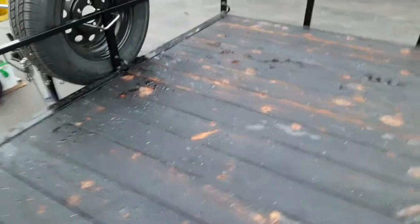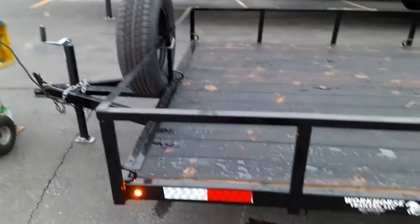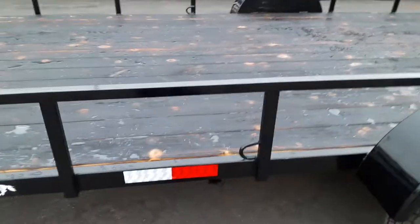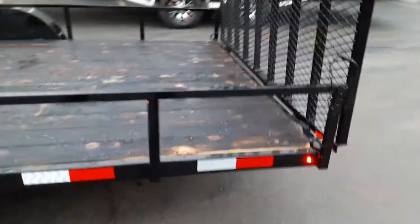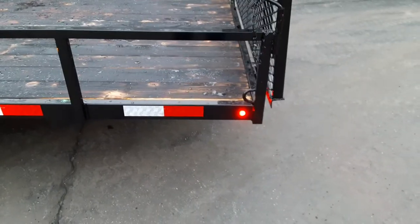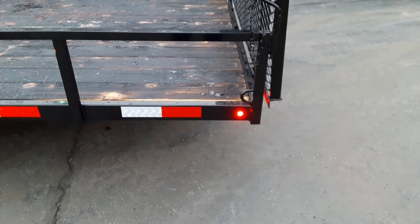It resists weathering and cracking. It also comes with the spare tire and seven tie-downs — three in the front, one on each side in the middle, and one on each side on the rear. And these great little recessed LED lights.